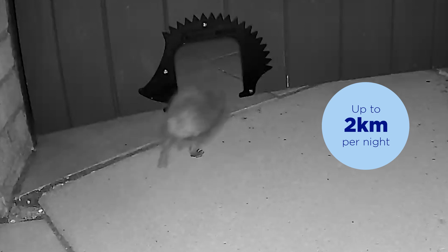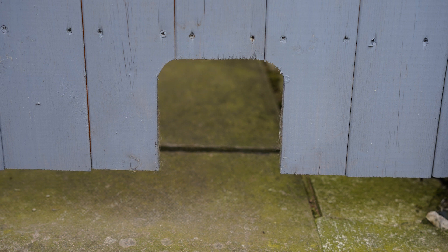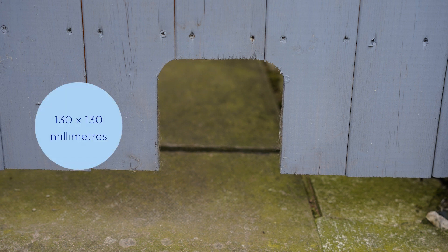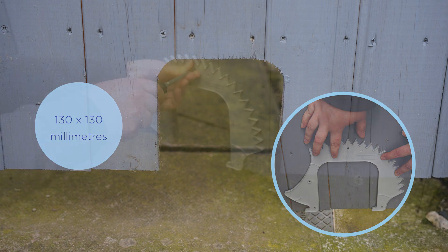A hedgehog on average can travel up to two kilometres in just one night. Installing a Hedgehog Highway couldn't be easier. Simply mark out and then cut a 130 millimetre by 130 millimetre square hole in the bottom of the garden fence or gravel board. You can use the Hedgehog Highway by Timlock as a guide.